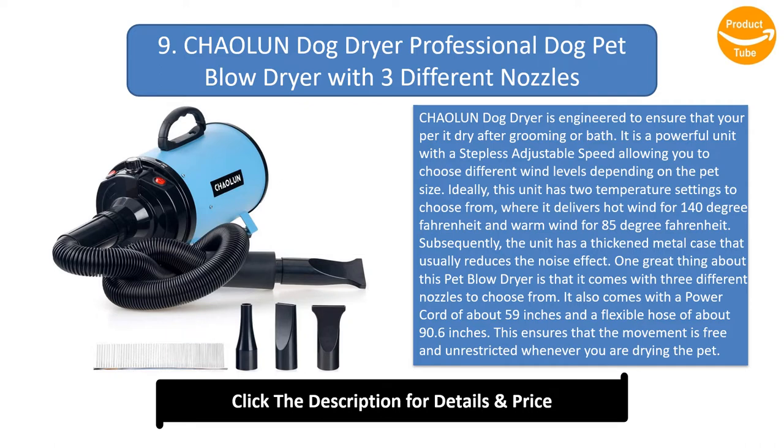This pet blow dryer comes with three different nozzles to choose from. It also comes with a power cord of about 59 inches and a flexible hose of about 90.6 inches, ensuring free and unrestricted movement when drying the pet. The package includes a user manual, comb, shower massage glove, and nozzles.